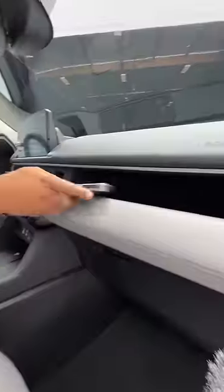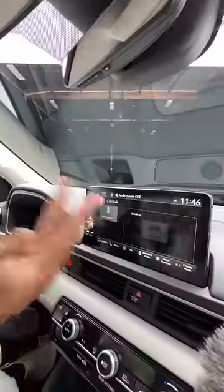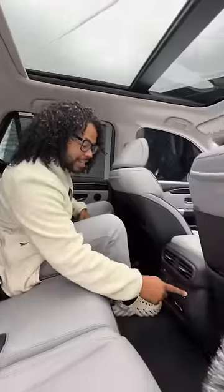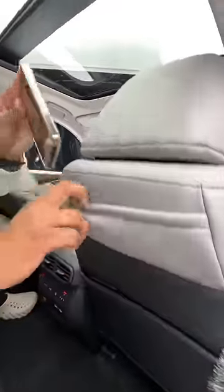Inside, you finally get a panoramic roof, heated and ventilated leather seats, storage space, a touchscreen with Apple CarPlay and Android Auto, wireless charging pad, head-up display, Bose sound system, full digital display, and a heated steering wheel. There's also a sunscreen shade and heated seats.